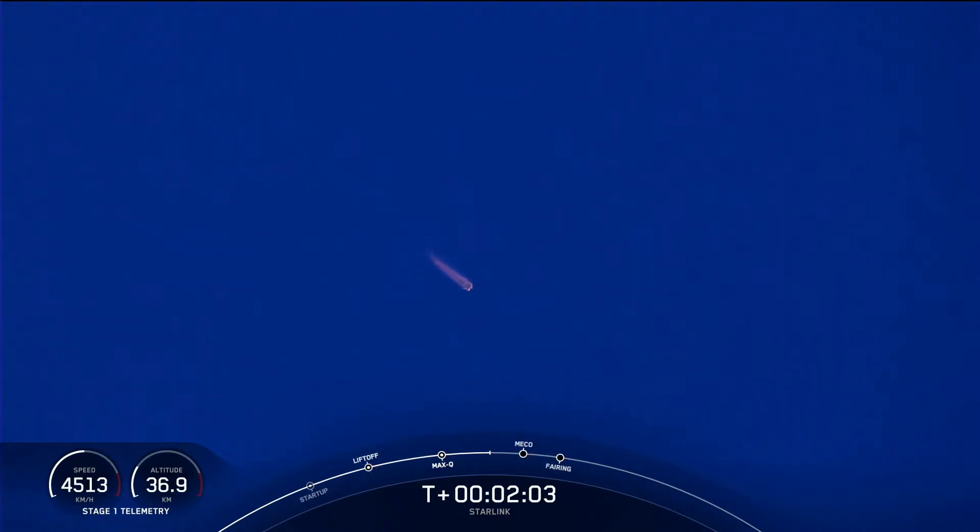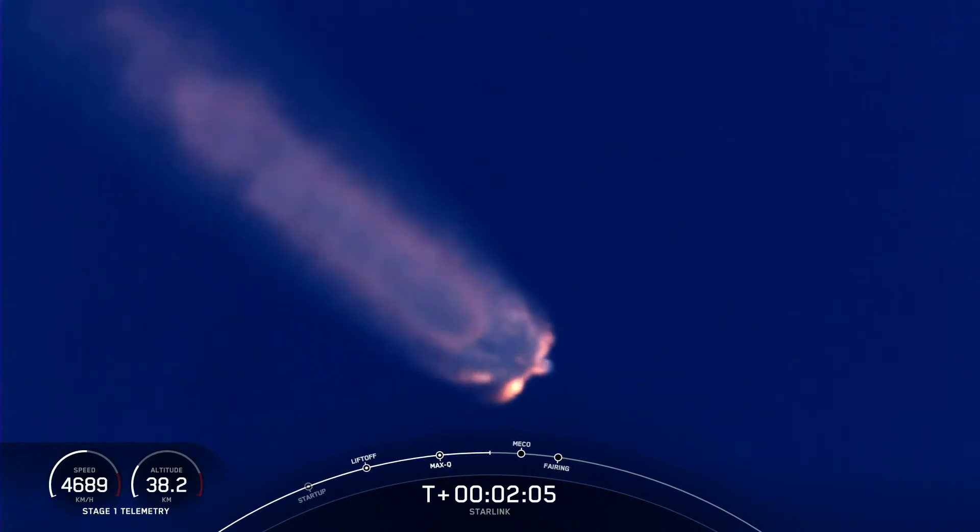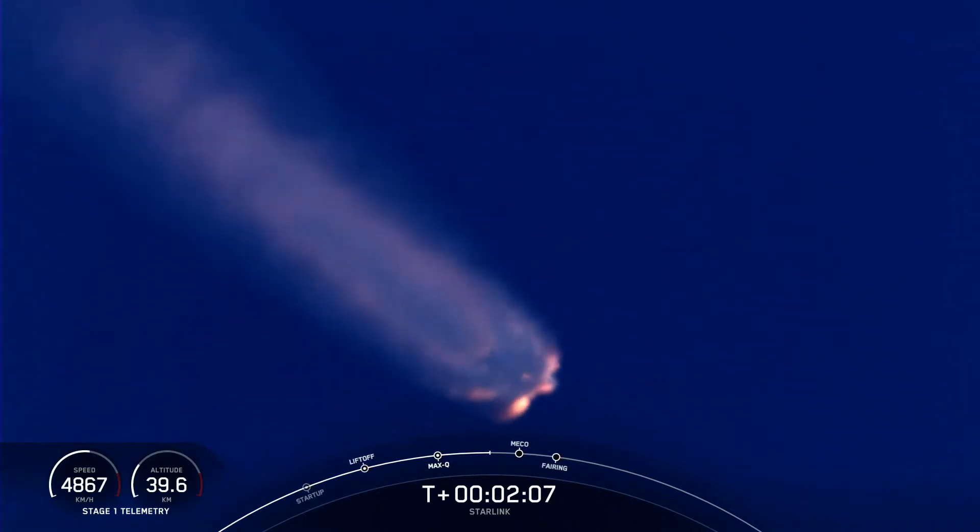Second engine startup one is where the one MVAC engine on our second stage lights up and propels that second stage along with our Starlink satellites to orbit.